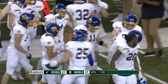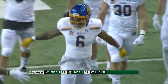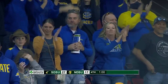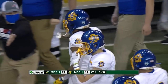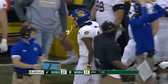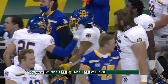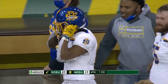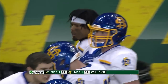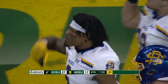South Dakota State is going to walk out of here with the Dakota marker and the automatic bid in the FCS playoffs. Interception number 10 on the extremely short season for South Dakota State. The Jacks can come out and take a knee. This will also end North Dakota State's 32-game home winning streak — the last loss here at the Dome for the Bison was James Madison in 2016 in the FCS playoffs.